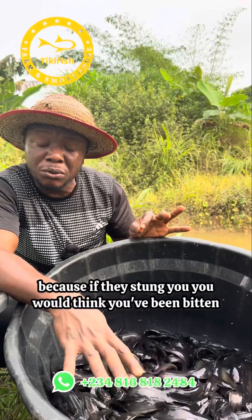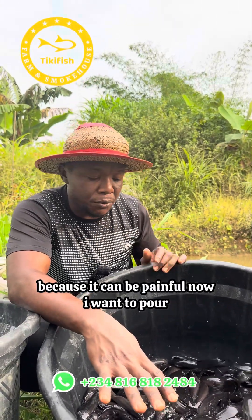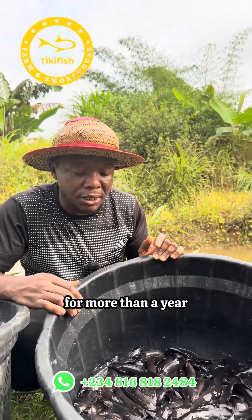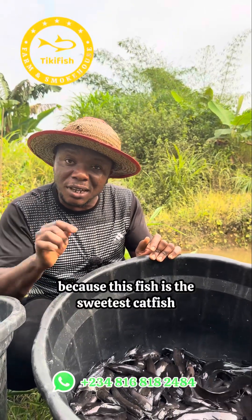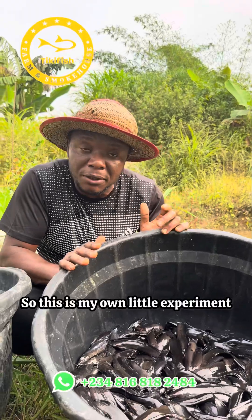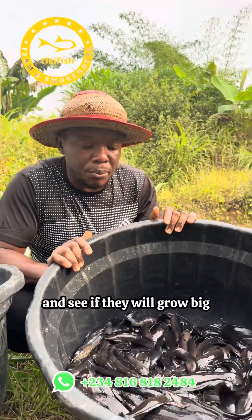This catfish can be a little bit dangerous — you need to be careful, because if they sting you, you would think you've been stung by a scorpion; it can be very painful. I want to pour them into this pond and wait for about eight months. My tilapia will still be here for more than a year, and I want to see if they will increase in size. This fish is the sweetest catfish — it's our native catfish and we need to preserve it. I'll feed them with catfish intestines over time and see if they will grow big.